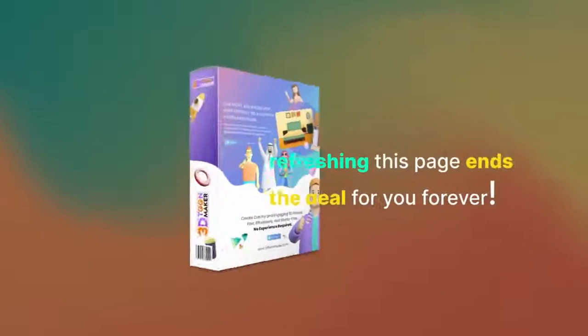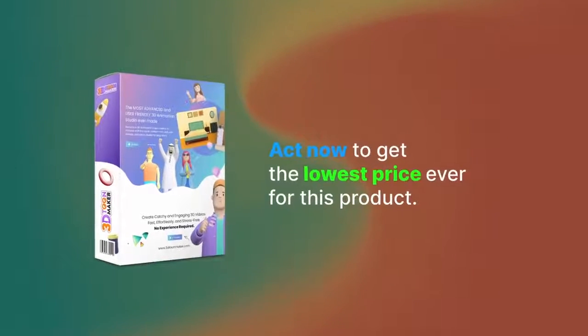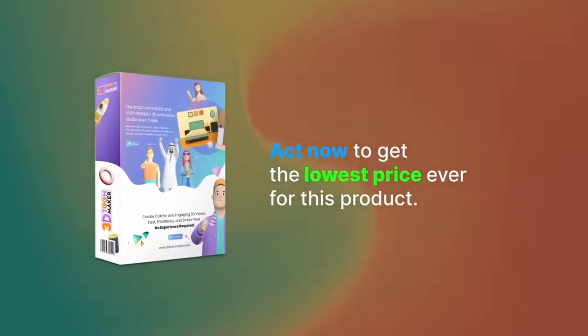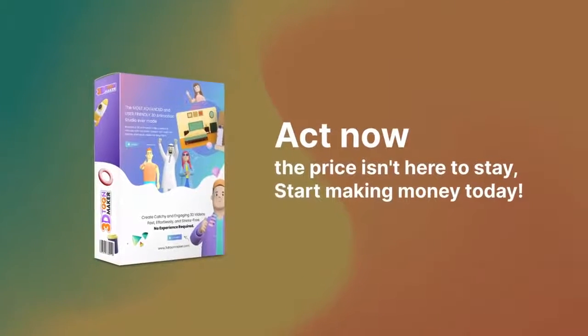Be careful — refreshing this page ends the deal for you forever. Act now to get the lowest price ever for this product. Act now. The price isn't here to stay. Start making money today.